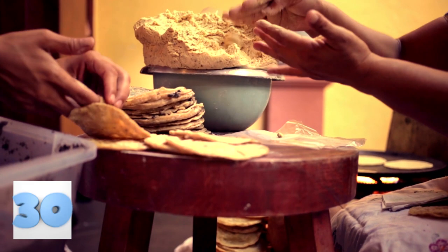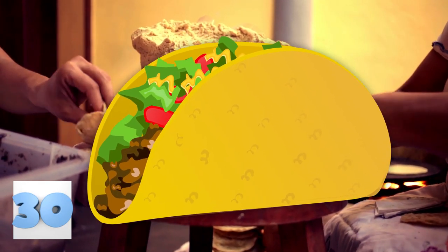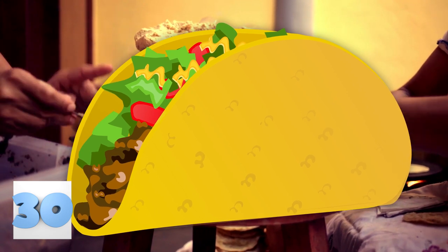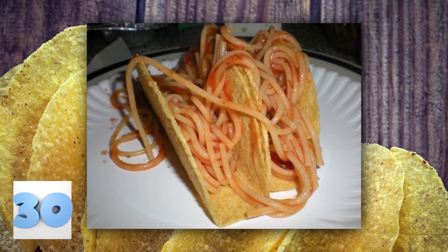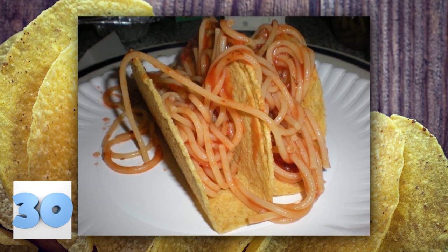Number 30: Taco night. Who doesn't love tacos? Taco night is about one of the best nights of the week. One of the best things about tacos is you can put whatever you want inside — you just have to have a taco shell. Just look at this aspiring chef as they mix Italian cuisine with Mexican. Genius! Don't they look delicious?